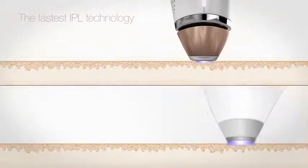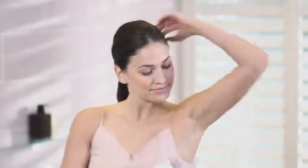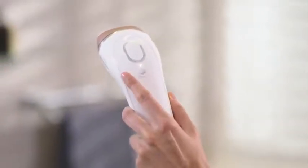Venus Silk Expert provides fast, convenient treatments suitable for large parts of the body such as legs or arms, which can be treated in 10 minutes without compromising on effectiveness. It can be used across the body with settings for speed, targeted treatments, and sensitive areas.